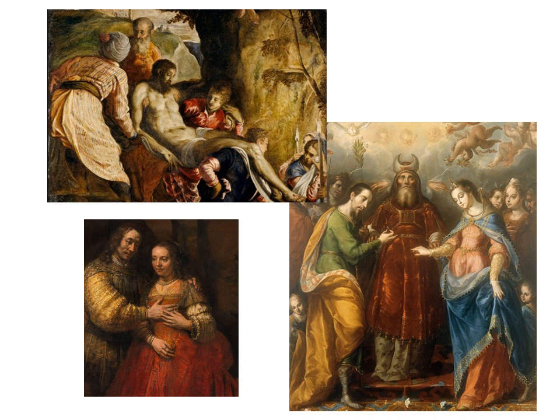Rembrandt used the red dye in his works, including The Jewish Bride, there in the lower left-hand corner. Surrounded by a dark background, the woman's red dress captures the viewer's eyes. Mexican painters also embraced the precious red, including the paintings of The Marriage of Mary and Joseph, pictured there to the right. That's one of my favorite subjects in early Mexican paintings, as it helped define the role of Mexican masculinity to this day.